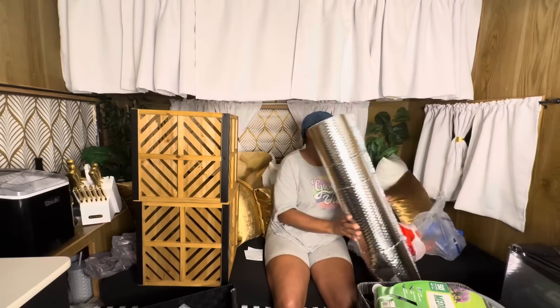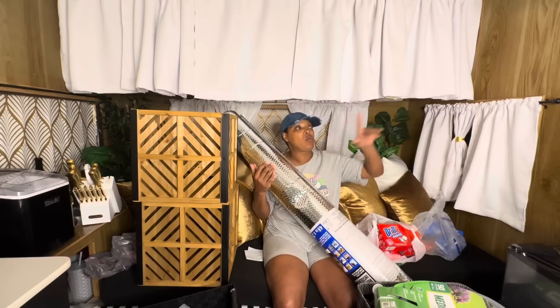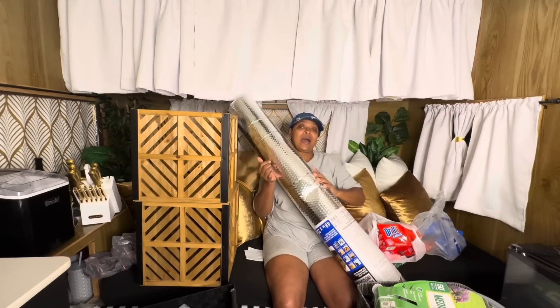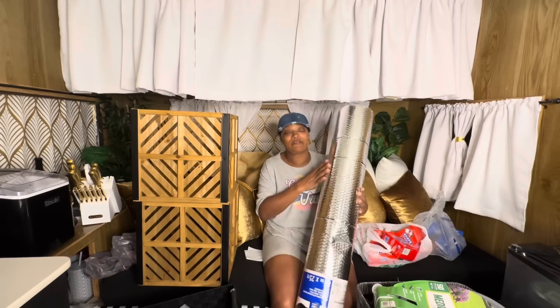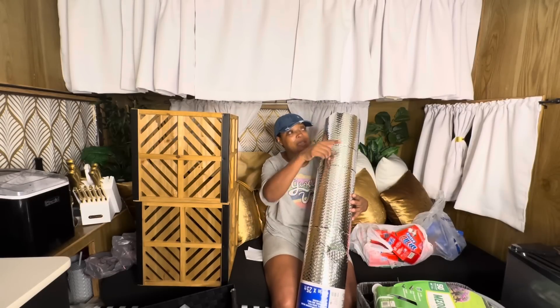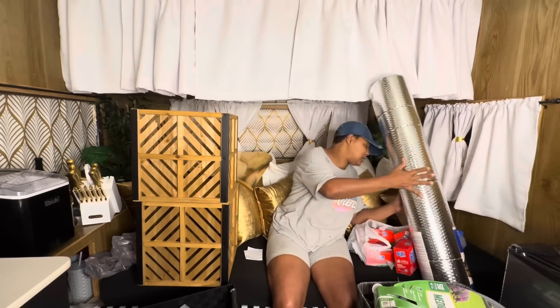I bought this reflective paper even though I still have some reflective material left — it wasn't wide enough for this window for me to make just one cut. So I had to buy this big sheet, which was like $59 and something, just to cut something to put in that window.